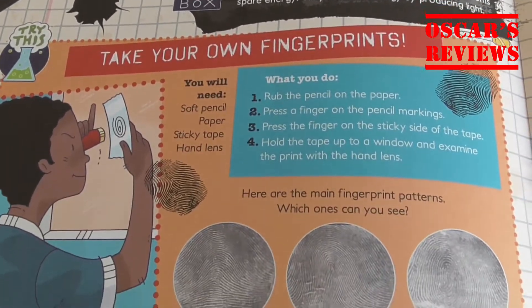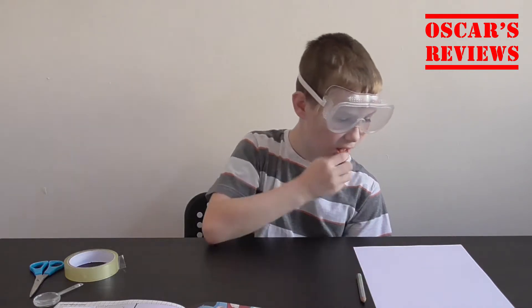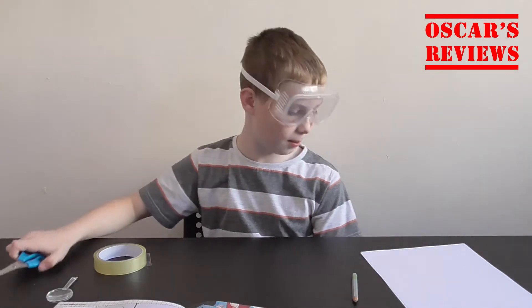You will need: a soft pencil, paper, sticky tape, and a hand lens. I've got my soft pencil, my paper, my hand lens, sticky tape, and some scissors to cut off my sticky tape.